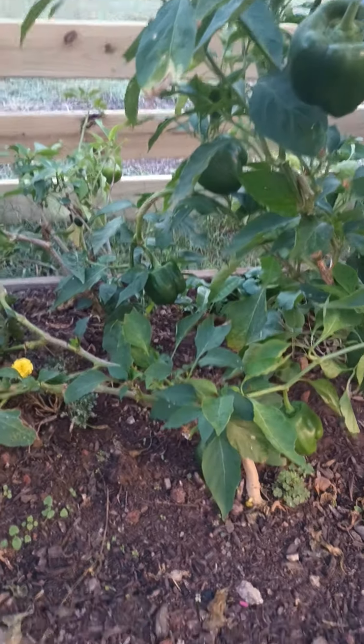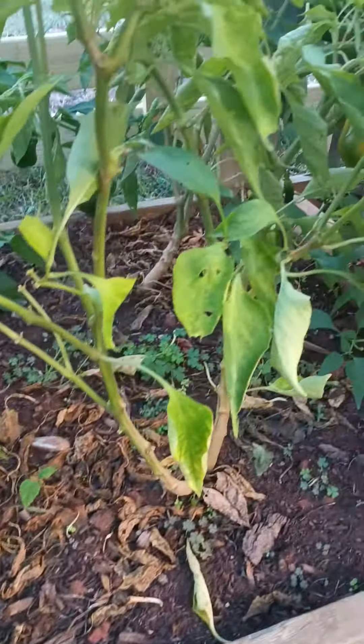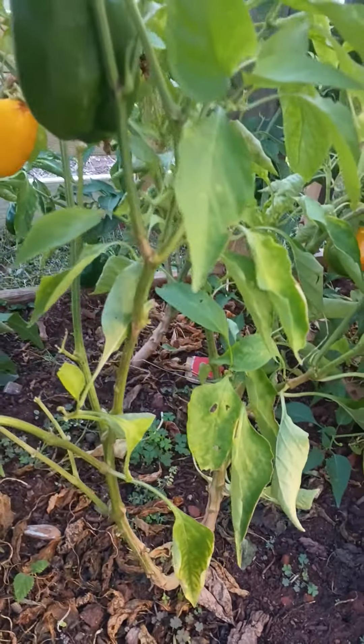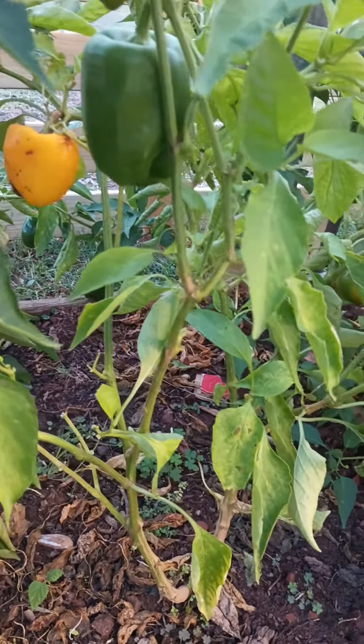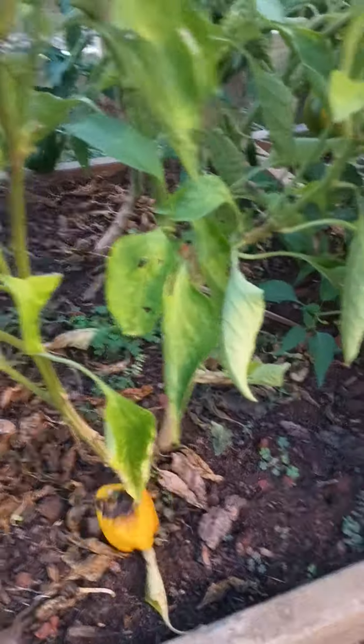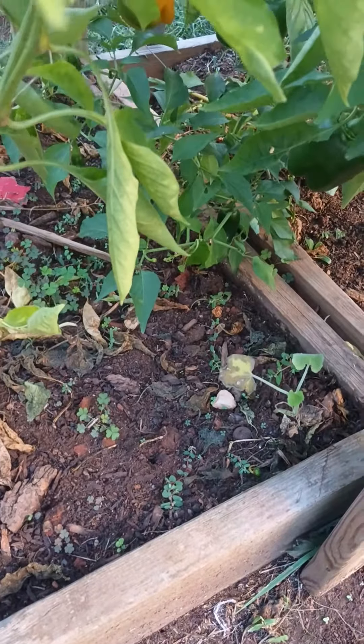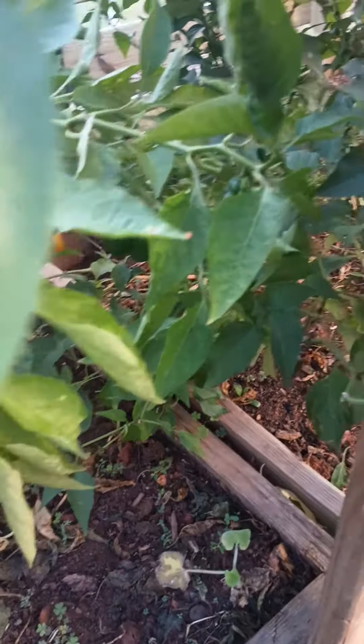They're still giving us pretty good production, so why would we let them go? Look, there's some more right there. This one is bad though — they need to come down. Something's been eating on that one. But yeah, still got a lot of good peppers in there.